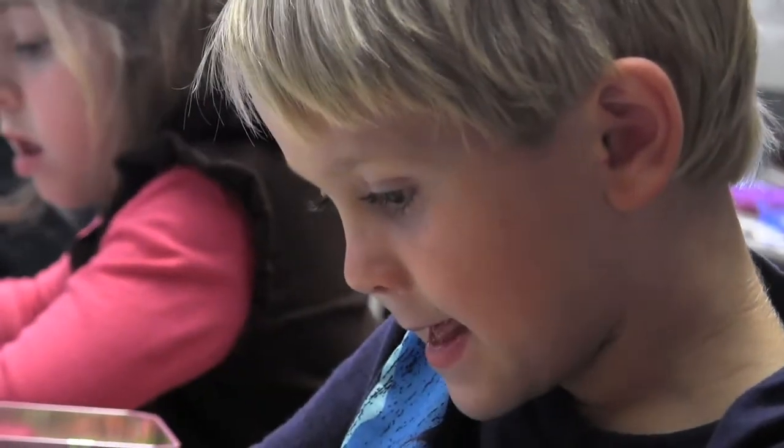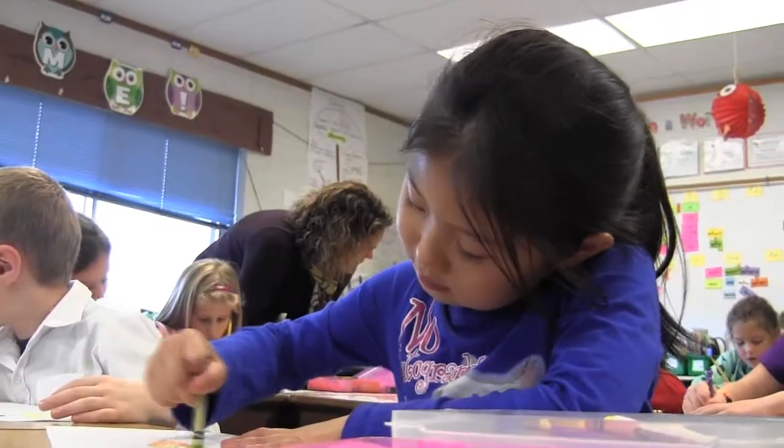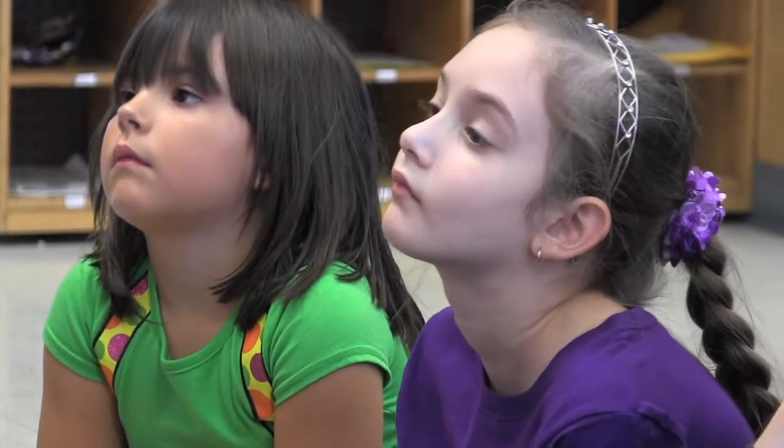Coming in, they probably knew some basic number sense, they knew some basic facts, but leaving they're going to have a better idea of numbers and how numbers work and they're able to solve those addition problems — like word problems — they're better able to think. Common Core Standards are allowing us to go deeper and think more about what we're doing and give the kids a greater sense of what numbers mean. By the end of the year, we want them to be able to be adding numbers to 20, and that would be our goal — to meet those objectives and the standards for first grade so that they're prepared and ready to jump right in in second grade.